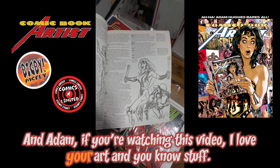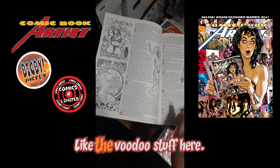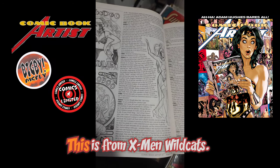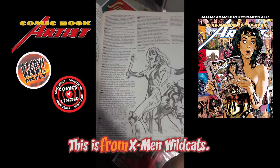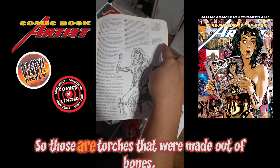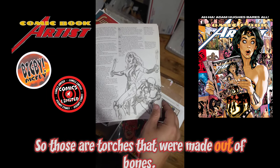At this time Adam was doing a lot of Tomb Raider stuff, so there's some beautiful work here. And Adam, if you watch this video, I love your Art Nouveau stuff — like this Voodoo piece here. This one here is from X-Men/WildCats, and those are torches made out of bones.